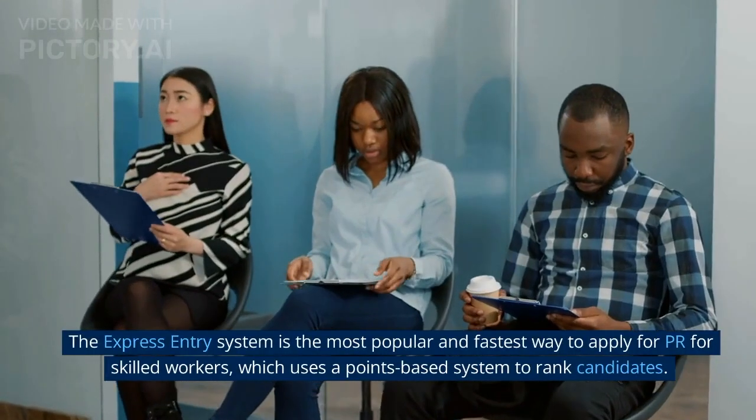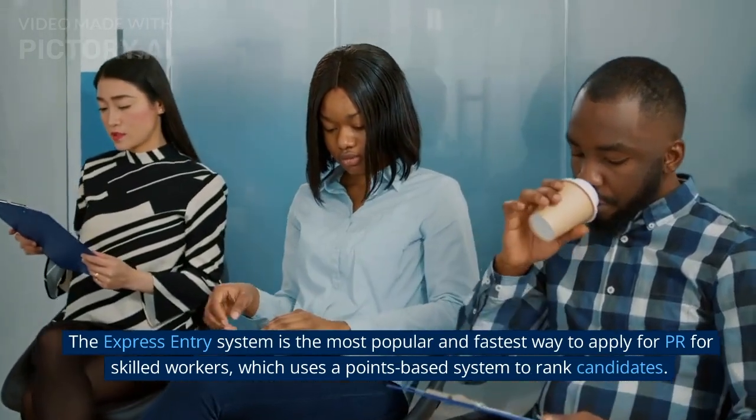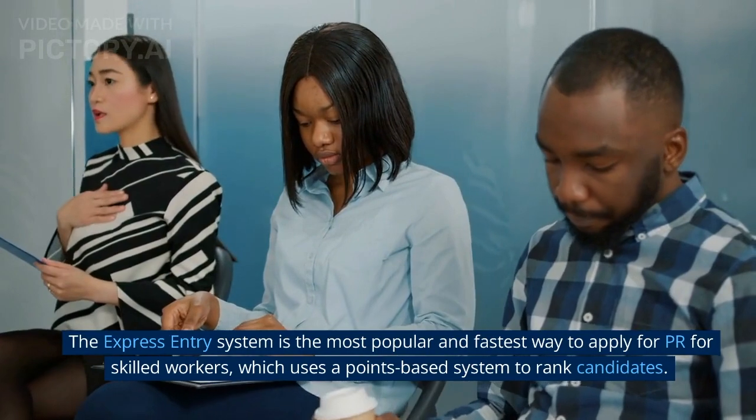The Express Entry System is the most popular and fastest way to apply for PR for skilled workers, which uses a points-based system to rank candidates.